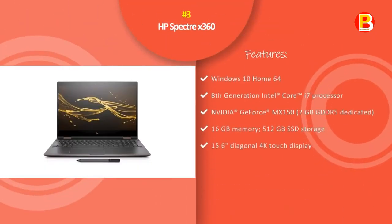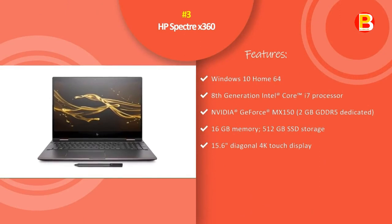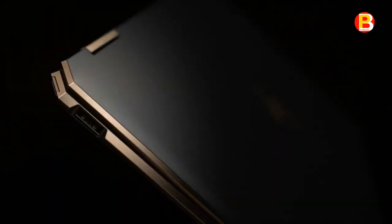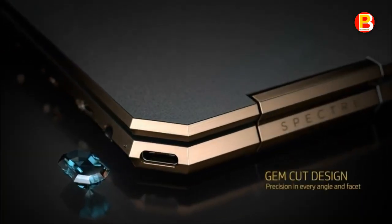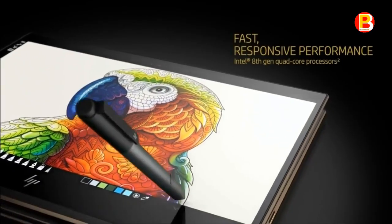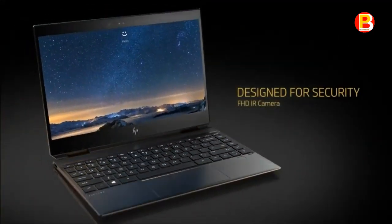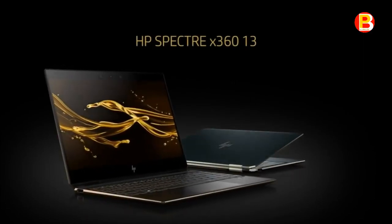Number 3: HP Spectre X360. Imagination meets the height of performance. This sleek laptop was engineered to deliver incredible graphics and speed to empower you when inspiration strikes. Reinvent your creative process with four unique modes and bring your vision to life with a laptop designed around you. As thin and elegant as ever, the new HP Spectre X360 for 2019 has clearly been designed to impress and continue the tradition of greatness that the Spectre line has long established. In years past, the HP Spectre X360 has always ranked as one of the best 2-in-1 laptops on the market.